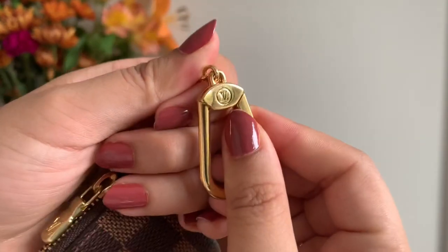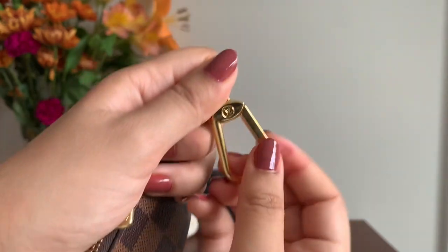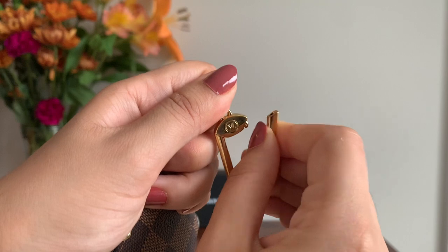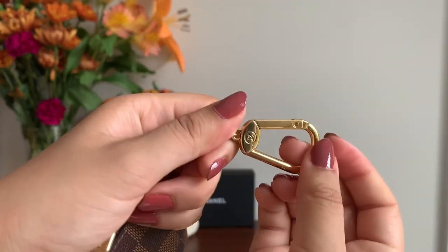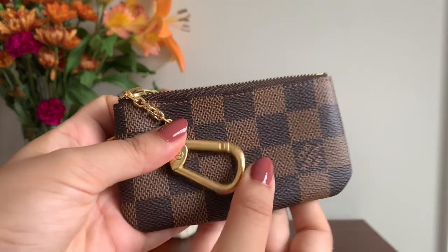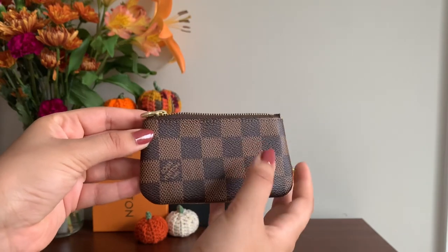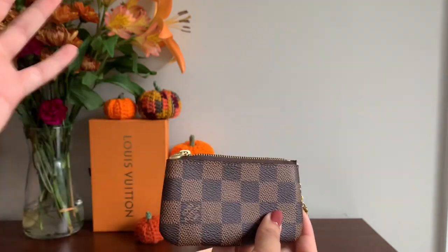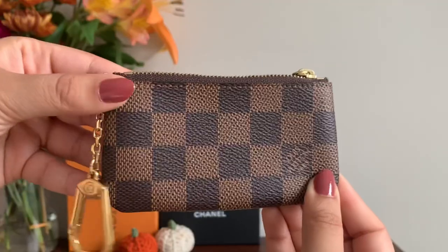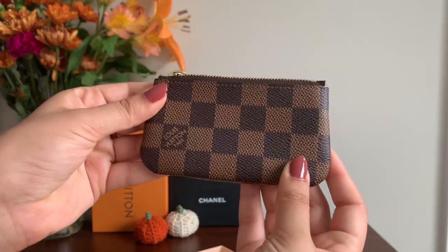An important thing to point out is that the keychain itself is pretty secure so you never have to feel worried that anything is going to fall off — you actually have to pull down on it before releasing it. That makes it pretty secure and I'm confident I won't lose my things. Overall, this is perfect for the bare minimum items when you want to pop over somewhere quickly and don't feel like bringing a purse, but you may need your ID or a credit card.